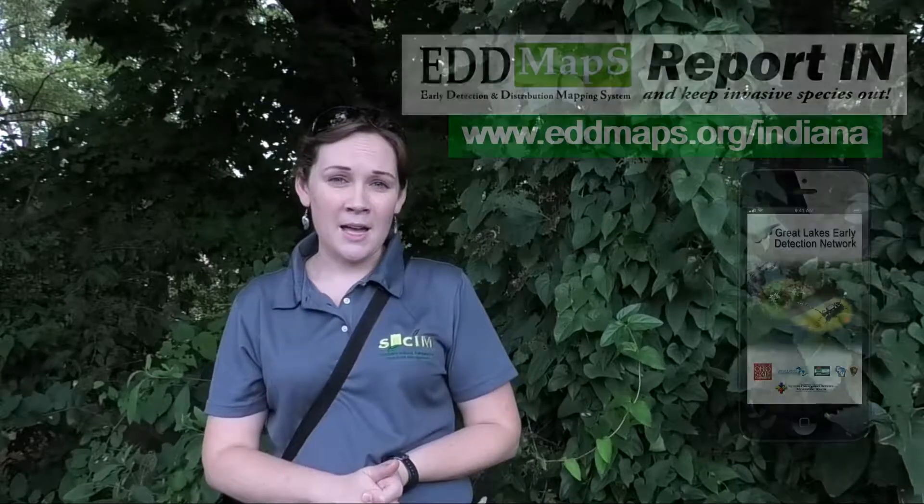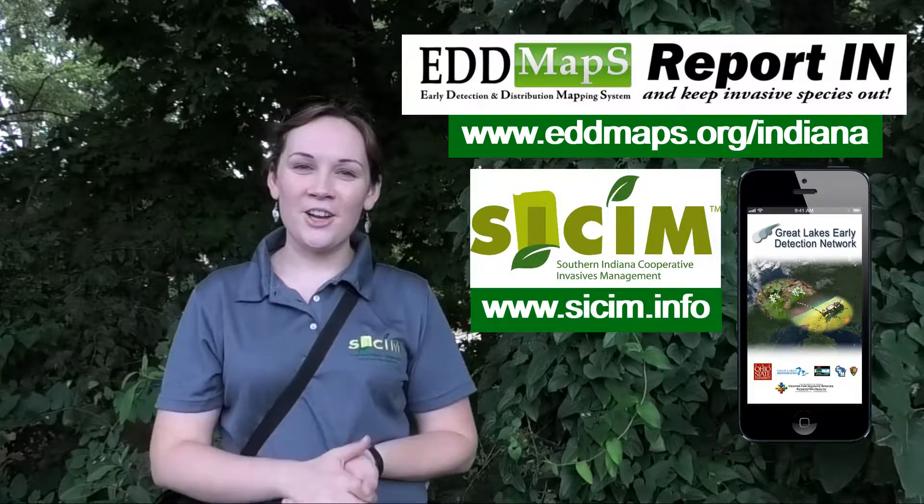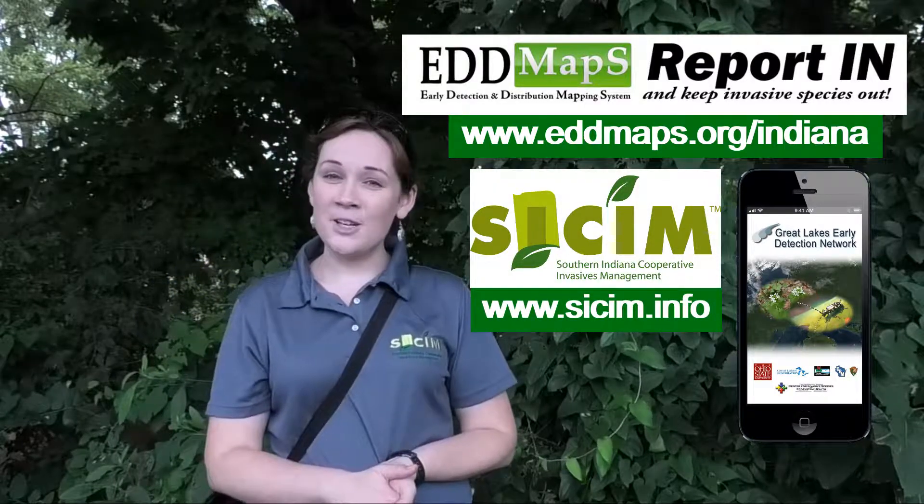This is an invasive that we want reports of wherever you find it in Indiana, so if you do find it please go to EDDMapS or use the Gledn app. For more information go to our website at siccim.info.